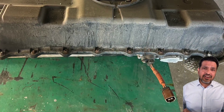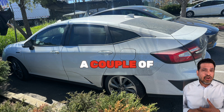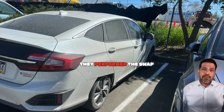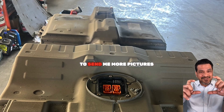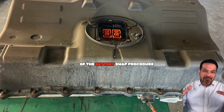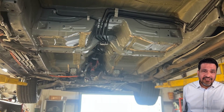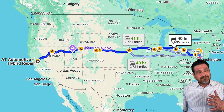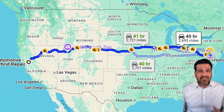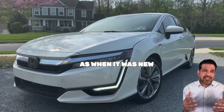They got the car and actually sent me pictures of it arriving. A couple of days later, they performed the swap, and were nice enough to send me more pictures of the battery swap procedure. It was quite nice — I actually felt at ease. A few days later, I had the car picked up and brought back home. It works perfectly, same as when it was new.